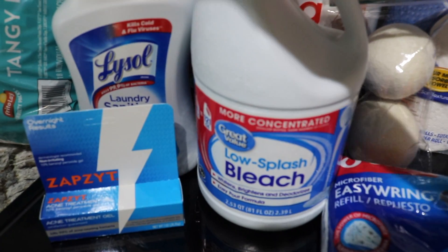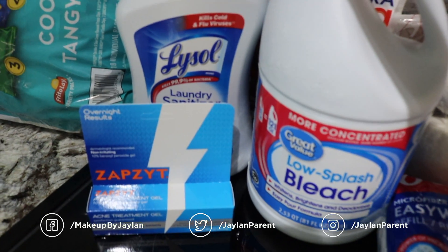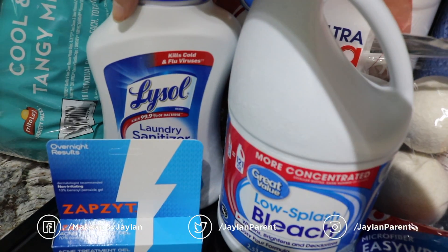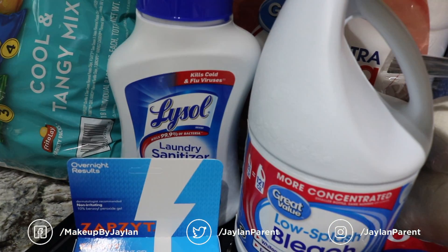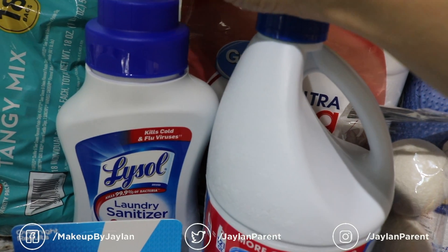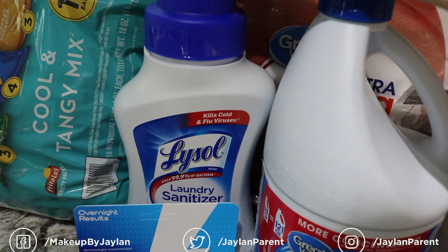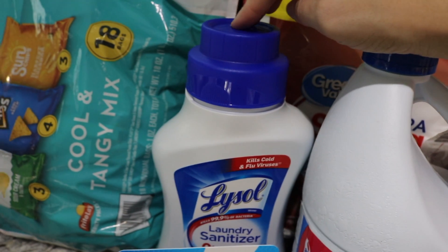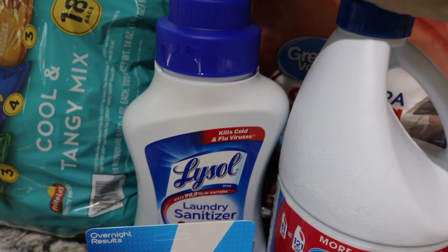Some bleach — I'm almost out and bleach is my favorite thing probably on this earth. And then some laundry sanitizer. I've been using this for a really long time and then everything happened and it was really hard to find. Whenever I do find one I buy one unless I have several backups. We work in a restaurant — both Reed and myself — so I like to make sure our stuff is super duper clean. That is why I buy these.